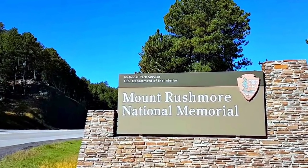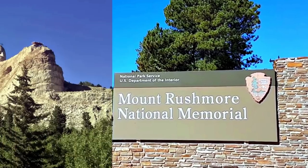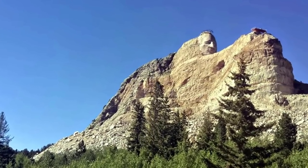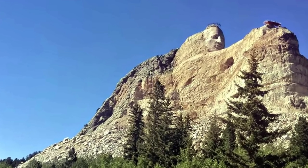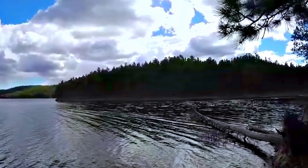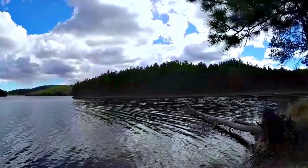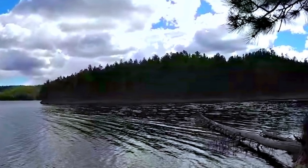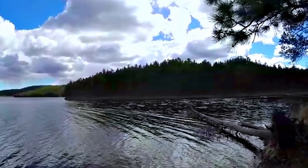You can visit Mount Rushmore, see the Crazy Horse Memorial, and see some amazing rock formations in Badlands National Park. You can also enjoy natural hot springs, or explore museums and art galleries in Sioux Falls.